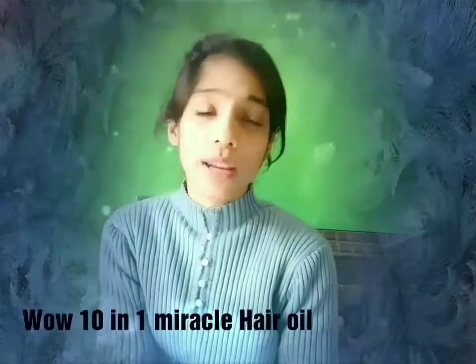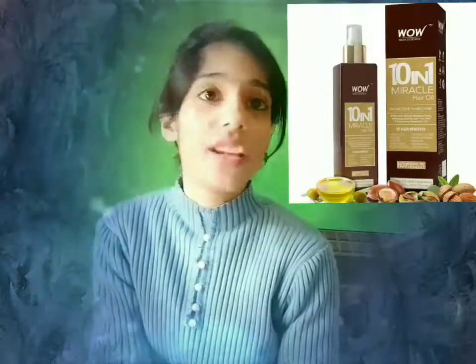My last recommendation, and one of the best hair oils according to me, is the Wow 10-in-1 Miracle Oil. You get one solution for ten different hair problems. The best thing about this hair oil is that it treats multiple hair issues at once — it makes your hair shiny, healthy, and nourished all together.